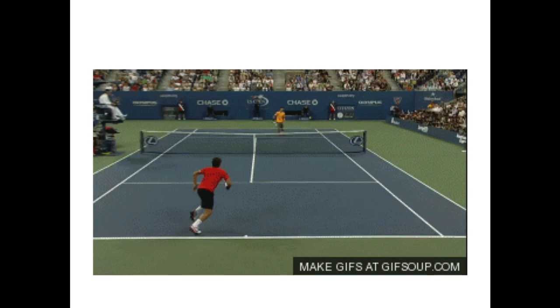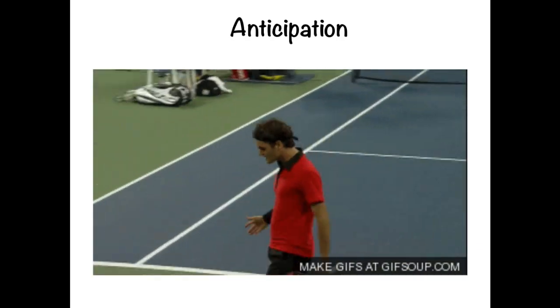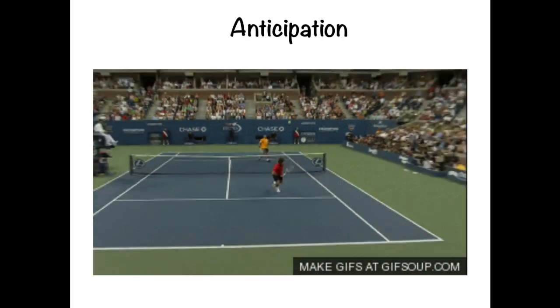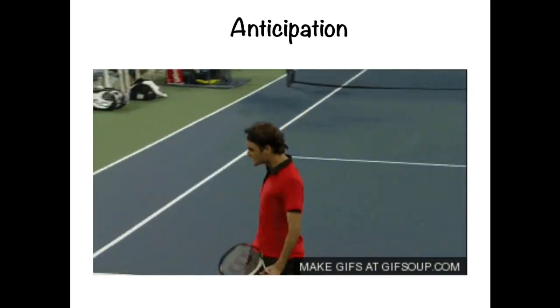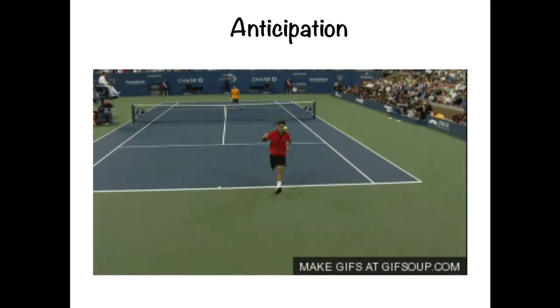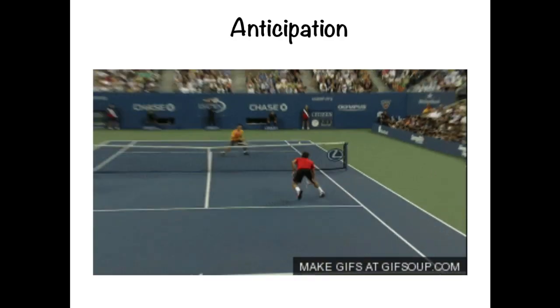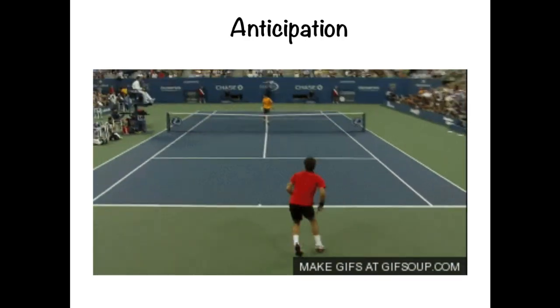Roger Federer is a very smooth, fluent tennis player — probably considered the best tennis player of all time — and his ability to anticipate his opponents is just unbelievable. In this clip, slightly sped up, you can see him run to the net, retrieve the ball, run to the back, and then hit a winner between his legs to the other side of the net. His ability to predict where the opponent is going to hit, by reading cues such as the way they use their body, point their racket, and turn their shoulders, allows him to decode and get to the ball much quicker.